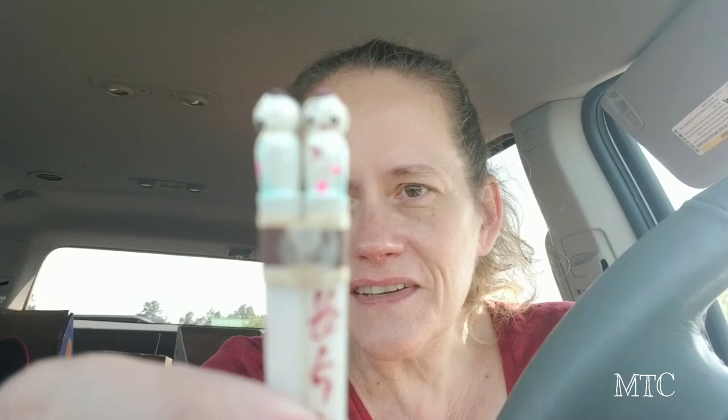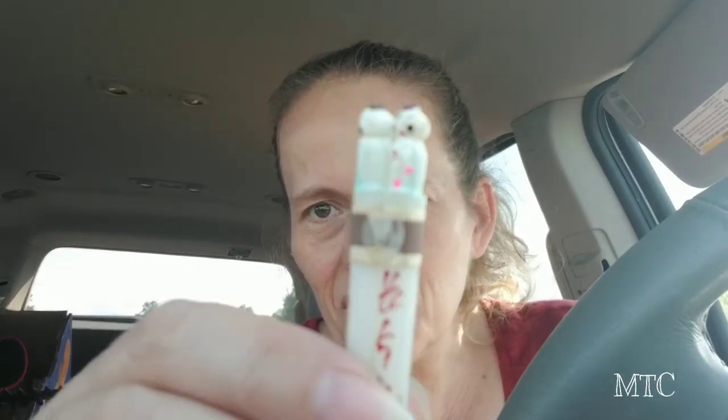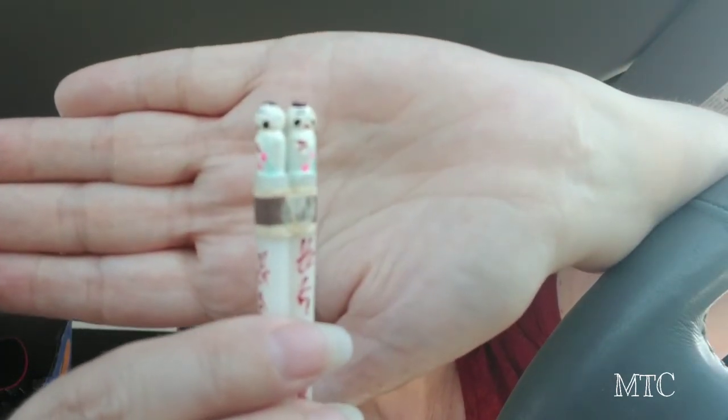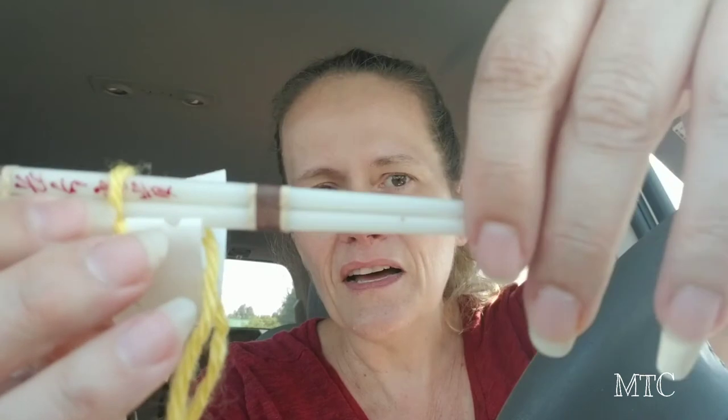I've gotten into another bag now. Look at these chopsticks — can you see the little guys on the top? They're stinking cute. I don't think these have ever been used because they still have the little seal on them. I got them with the idea of using them for art. They had a dollar on them, which was fine with me.